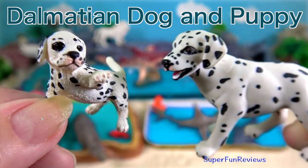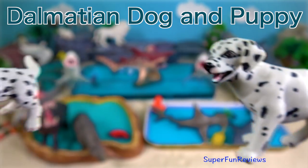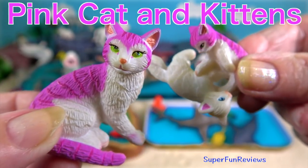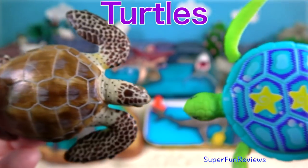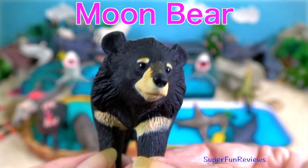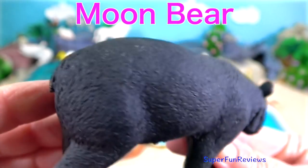Dalmatian dog and puppy. Pink cat and kittens. Brown turtle, blue turtle, moon bear — look carefully underneath and you can see his markings.